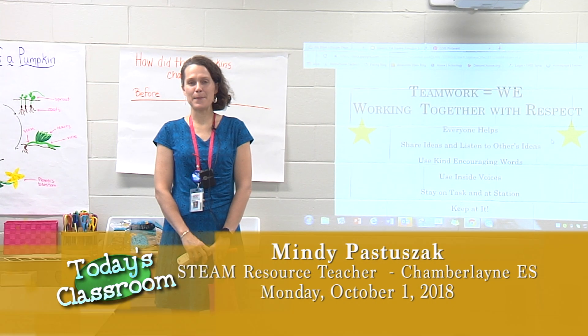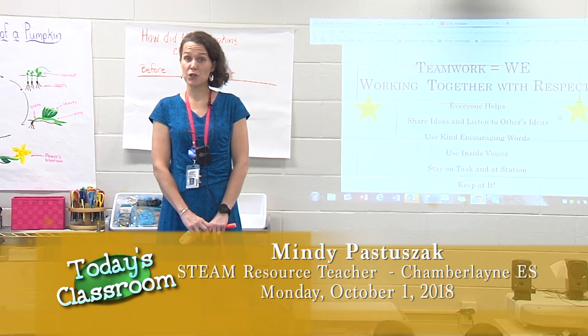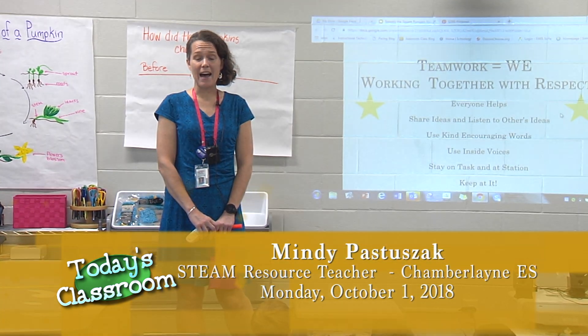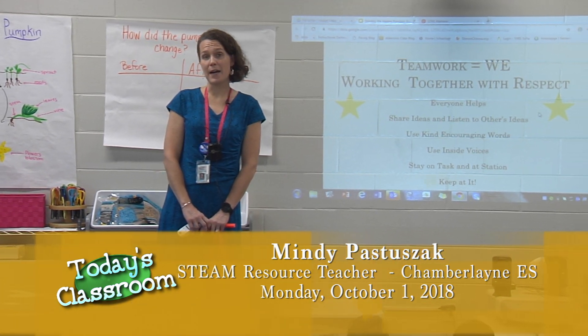Hi, my name is Mindy Pastizak and I'm the STEAM teacher at Chamberlain Elementary. Today I have Miss Reed's kindergarten class with me and we're learning about shapes.